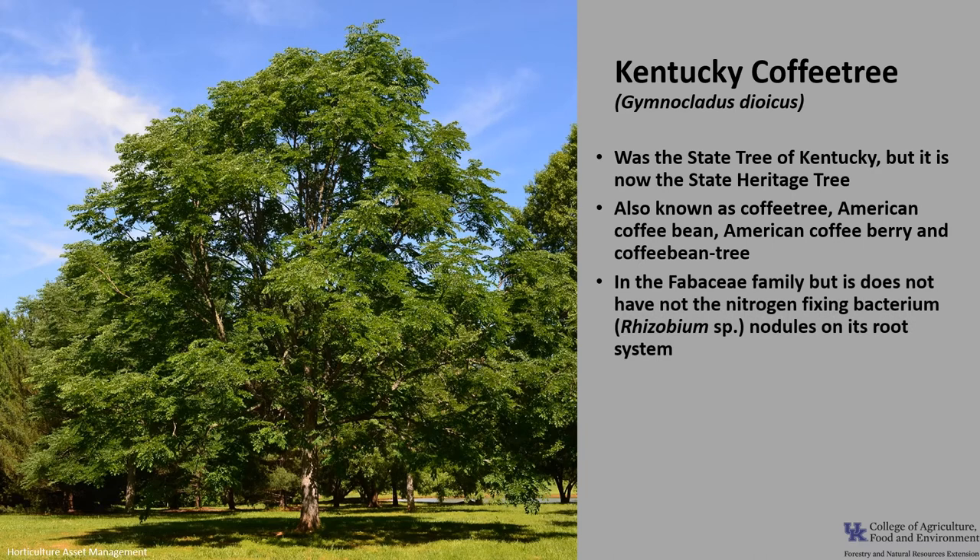It is in the Fabaceae, or the pea family, but it does not have the nitrogen-fixing bacterium, the Rhizobium species, on its root system in the form of nodules like many trees in the Fabaceae family do. It is one of three species in the genus Gymnoclatus. The other two are native to East Asia and Burma — the Chinese coffee tree and the Burmese coffee tree.